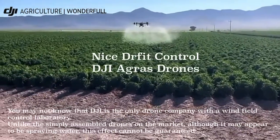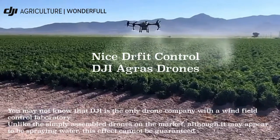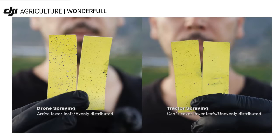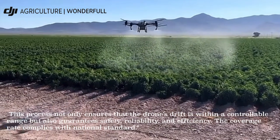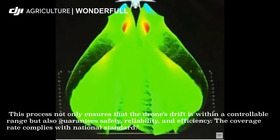Hey my friends, you may not know that DJI is the only drone company with a wind field control laboratory. Unlike the simply assembled drones on the market, although it may appear to be spraying water, this effect cannot be guaranteed. This process not only ensures that the drone's drift is within a controllable range, but also guarantees safety, reliability and efficiency. The coverage rate complies with national standards.